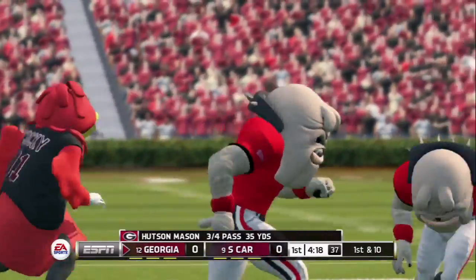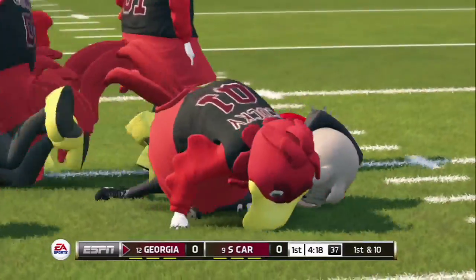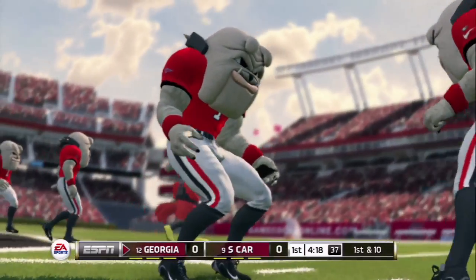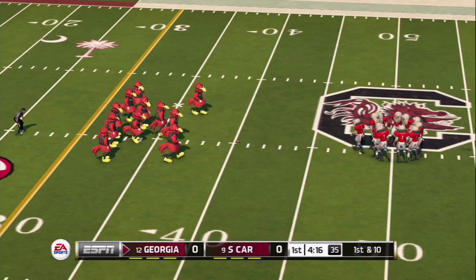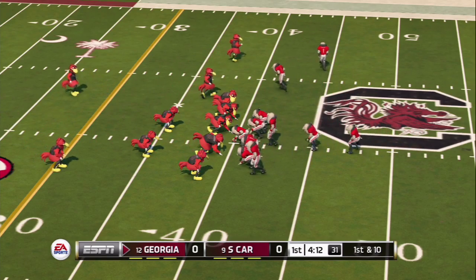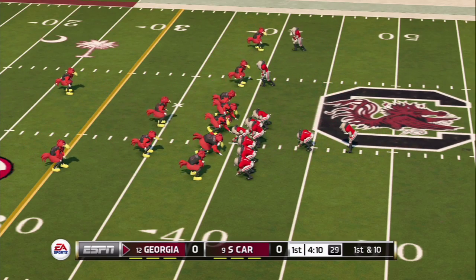Beautiful throw there by Hudson Mason. This is the offense we were worried about, and the South Carolina defense needs to step up if they want to prevent those passes over the middle. And look at that showboating by Georgia — you're not going to like that if you're a South Carolina fan. Absolutely not. I think there's going to be a riot going on right now in the student section.